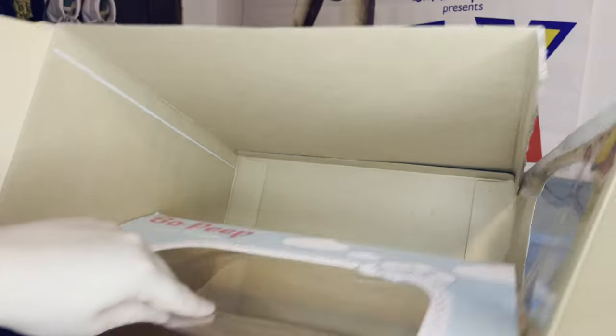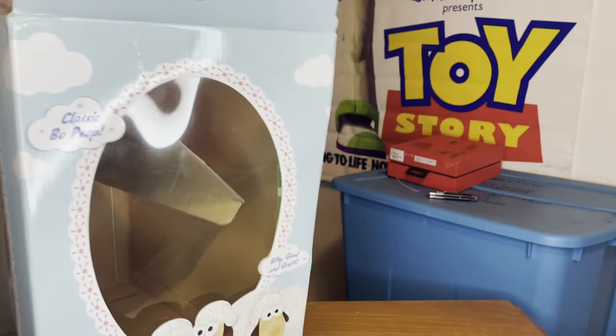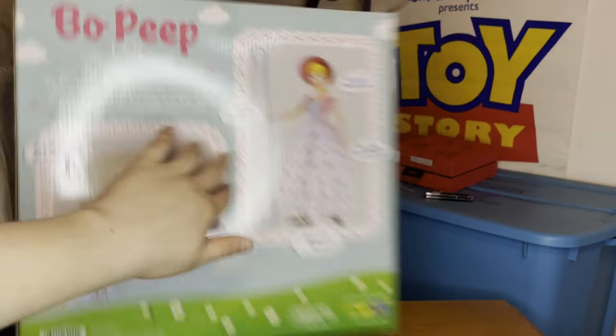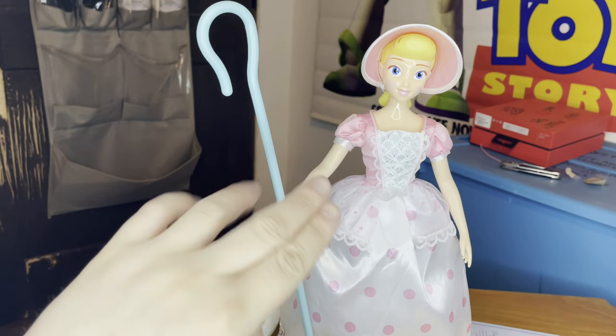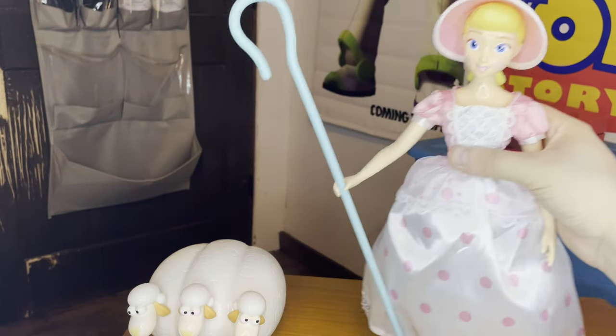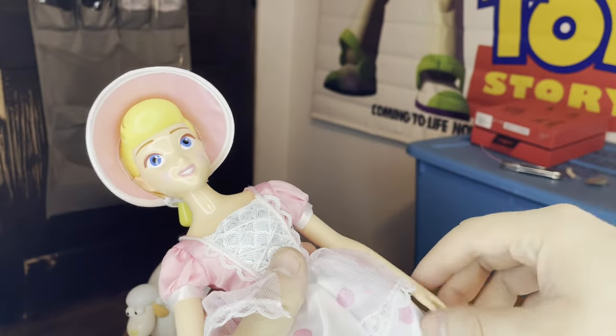Well, apparently I have this ongoing habit on YouTube where I like to destroy boxes. Wow, I completely obliterated this thing. All right, finally we got the toy out of the box — take a look at this. The attention to detail on everything here is amazing. I almost dropped her — would have been bad.